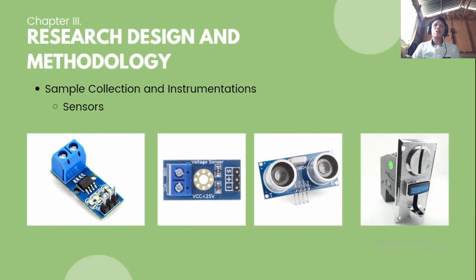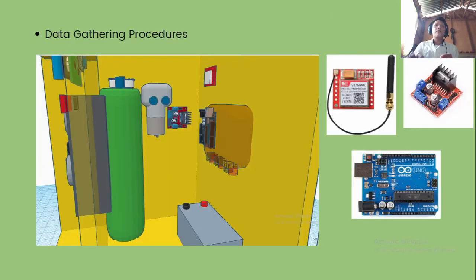For research design and methodology — sample collection and instrumentation: sensors will be used, including a voltage sensor, current sensor, ultrasonic sensor, and coin selectors. These sensors produce certain datasets that are different from each other, so these datasets will be analyzed differently since they all have different characteristics.